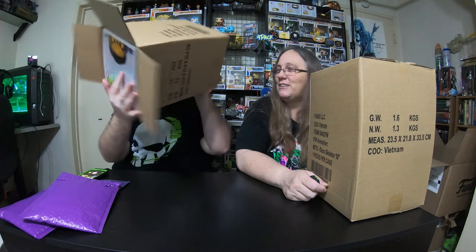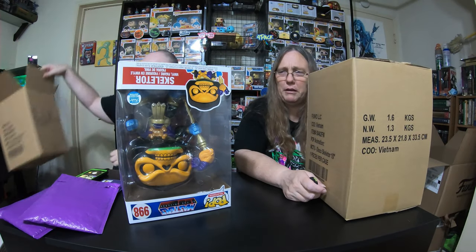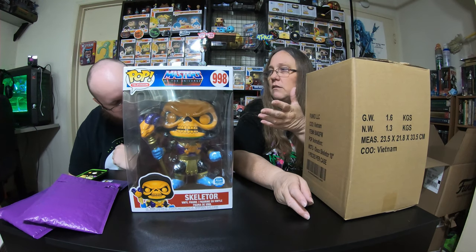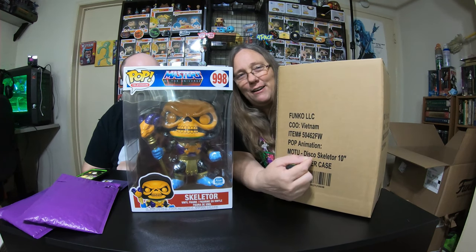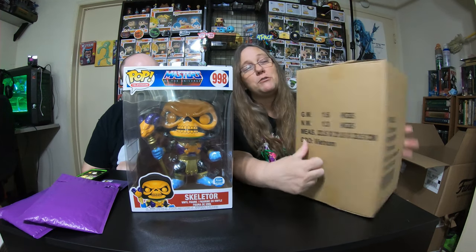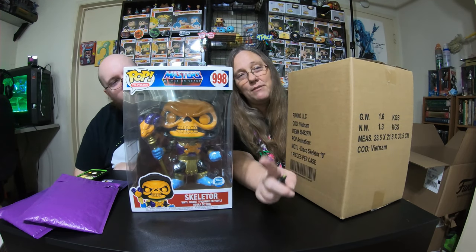It looks so cool — oh my god, they're so big. Is this your third 10-inch? I always think I want them because they look so cool, and then we get them and he looks really cool but look how big he is — it's just huge. I'm not even going to crack this second box open because there's no damage to it except for a little peeled-back tape, so I know what's inside is in mint condition.